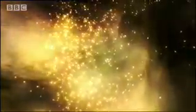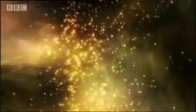Most explosions cause a flash of visible light. Scientists can split this light into its spectrum of colours. The further away an object is from Earth, the more red the light looks.